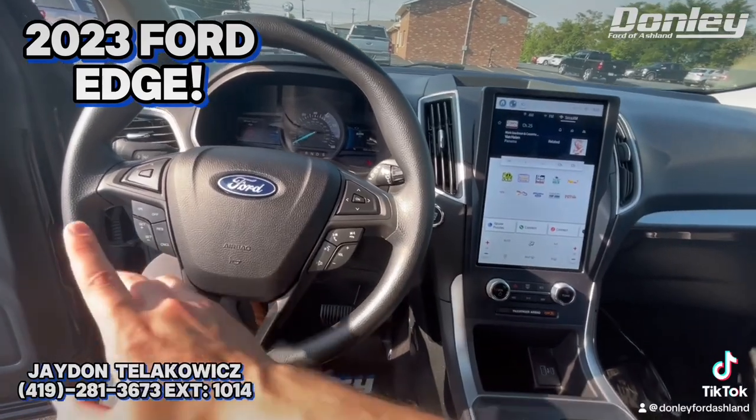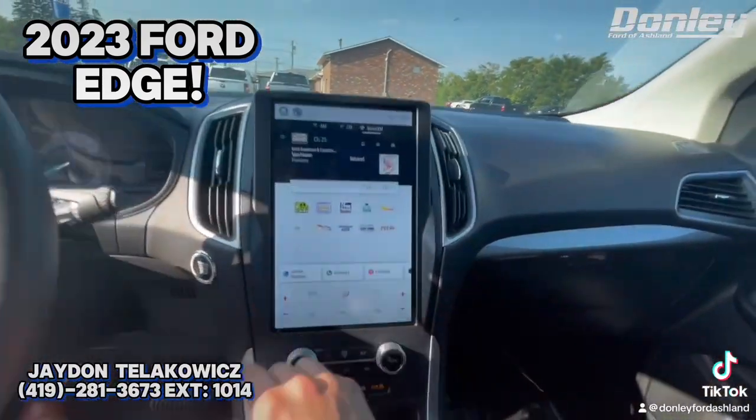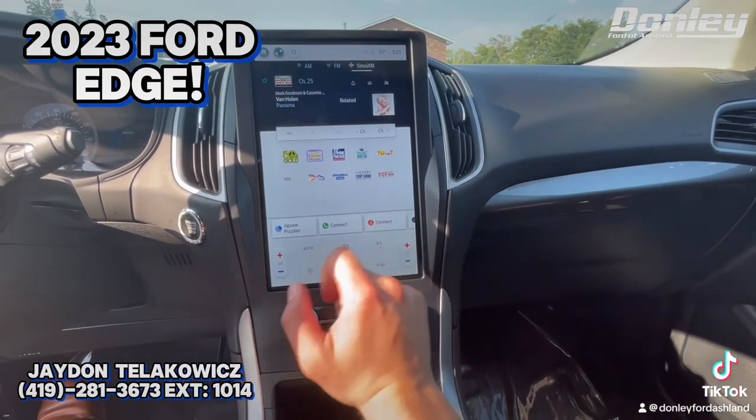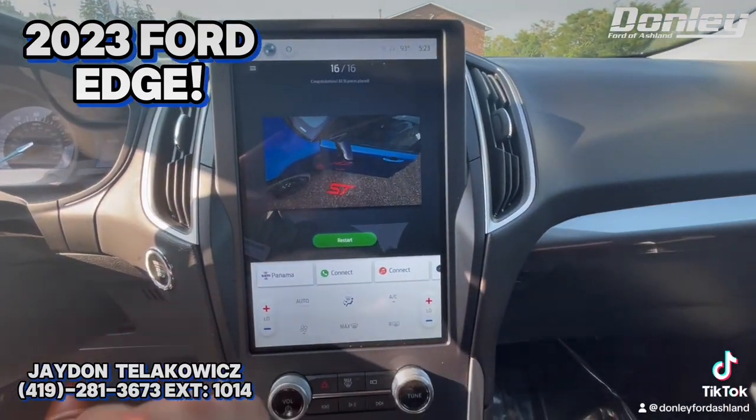Alright, checking out the inside — got cruise control on the left, hands-free phone on the right. Over here you got all your audio options, your Sirius XM, connecting to your phone, anything you need. And even if you get bored waiting for somebody, you got a jigsaw puzzle.